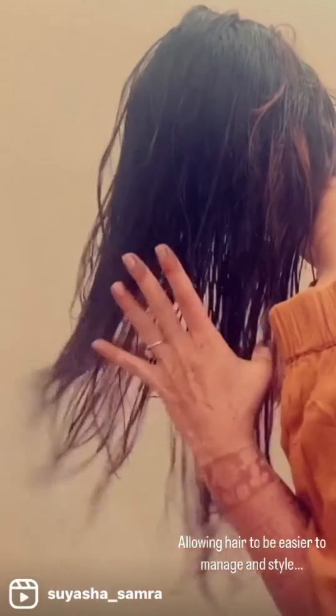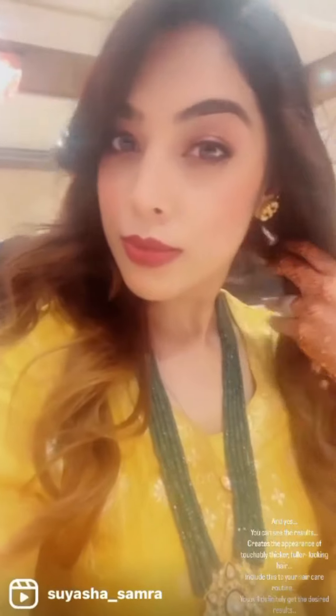Careberry fermented rice water and wheat volumizing shampoo and conditioner — lightweight and natural authentic Ayurvedic products. Allowing hair to be easier to manage and style. You can see the results: creates the appearance of touchably thicker, fuller looking hair. Include this in your hair care routine and you will definitely get the desired results.